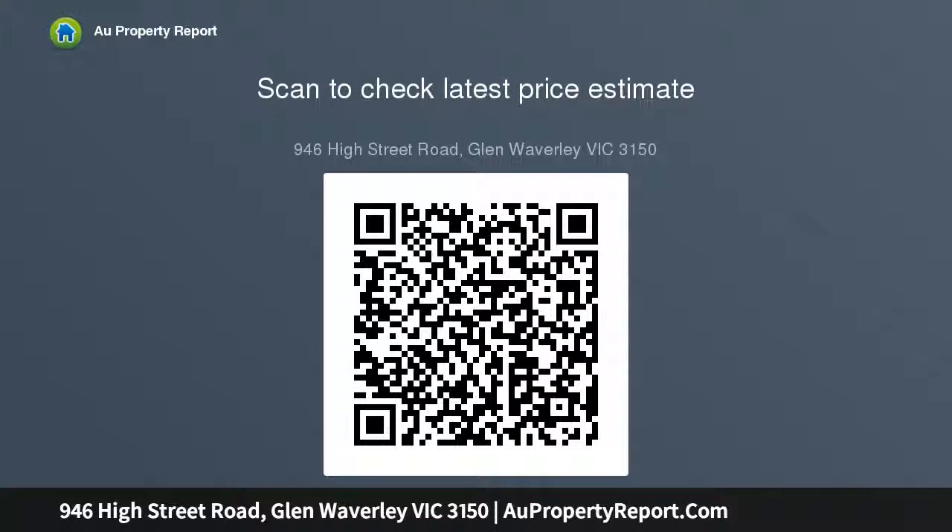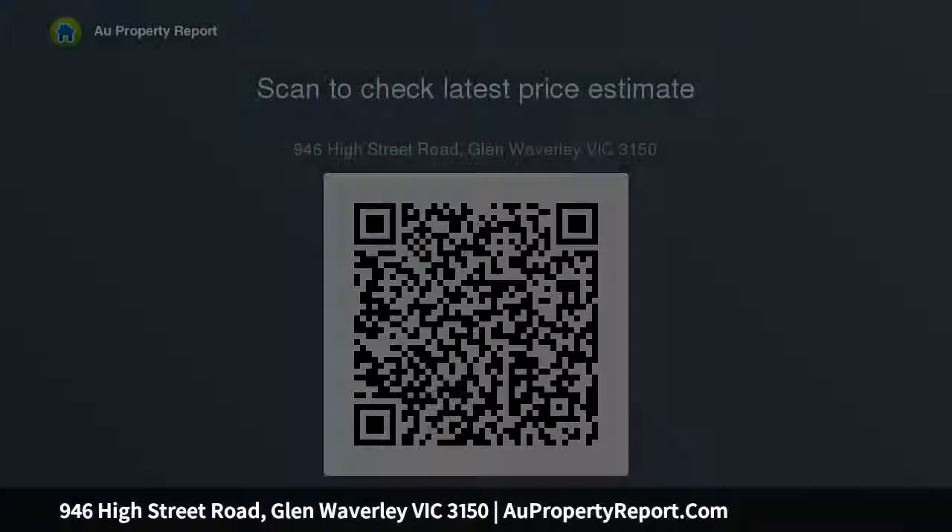This accommodating allotment also gives options to start afresh with a bespoke new showpiece or potential subdivision STCA. The many attractions at the Glen are close by and transport is at the door. Families will also love them.